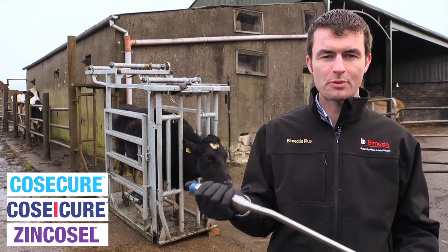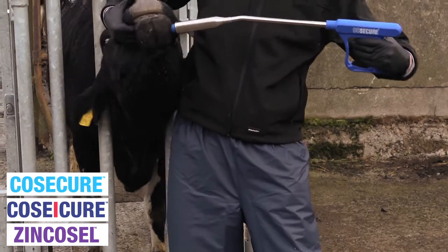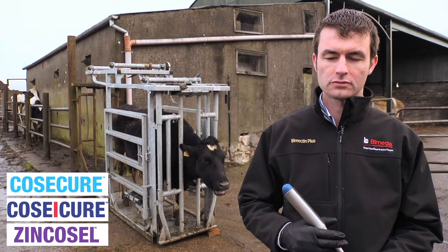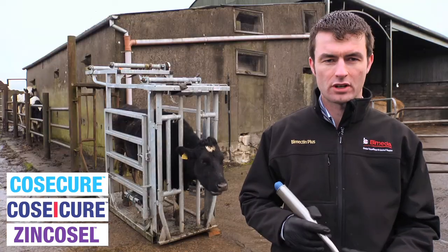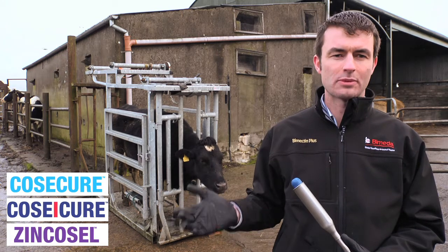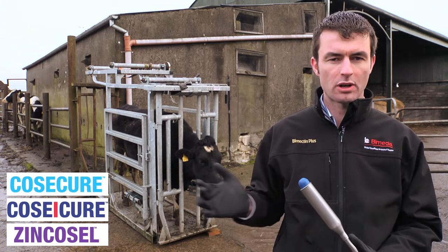So now I am going to demonstrate proper technique for dosing animals. It is quite important that you restrain the head of the animal and keep the head up as high as possible. Then place the gun into the mouth, right to the back of the tongue. At the back of the tongue you will actually feel the cow nearly starting to swallow the bolus. That is when you press the lever and administer the bolus into the back of the tongue. You will feel the animal swallowing the bolus. If the animal does not swallow the bolus, you might have to massage the throat a bit, but generally speaking they will swallow the bolus fine.